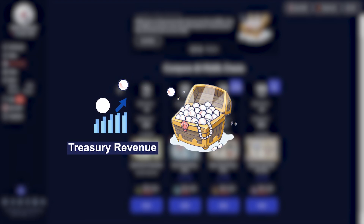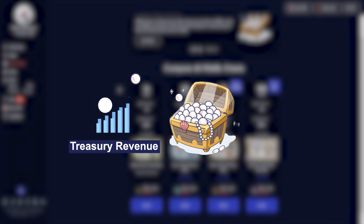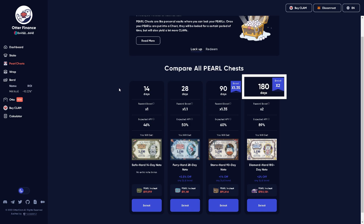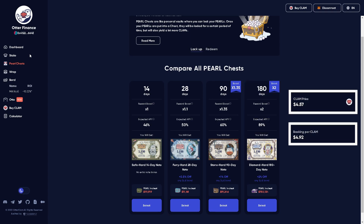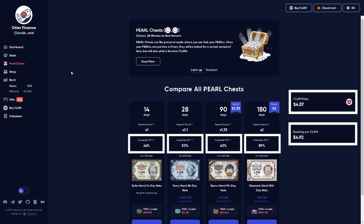So it's sort of double the benefit. The yield from the Pearl Chest is dependent on the Treasury revenue. The 180-day chest currently has an APY of 89%. Since we're now getting back to our backing price, the Pearl Chest APY is now being voted on — we're talking in the DAO currently about how we want to reward long-term holders when the price is above backing.